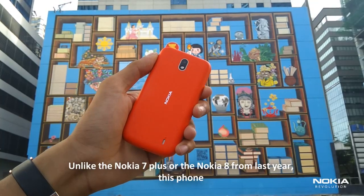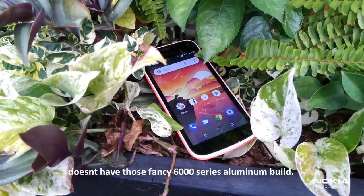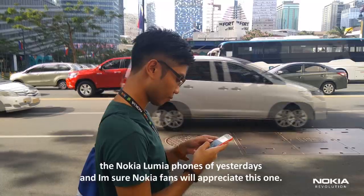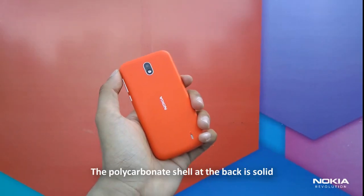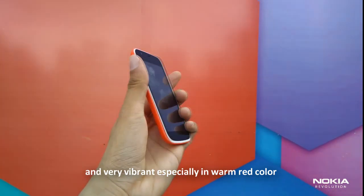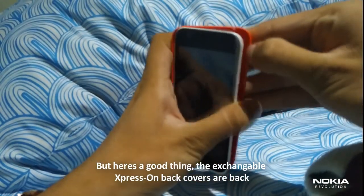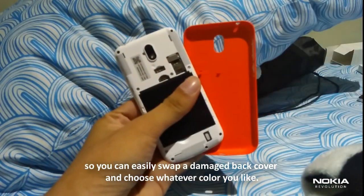Unlike the Nokia 7 Plus or the Nokia 8 from last year, this phone doesn't have those fancy 6000 series aluminum build. But the design is very nostalgic, because it replicates the design of the Nokia Lumia phones of yesteryear, and I'm sure Nokia fans will appreciate this one. The polycarbonate shell at the back is solid and very vibrant, especially in warm red color. The interchangeable Express On back covers are back, so you can easily swap a damaged back cover and choose whatever color you like.